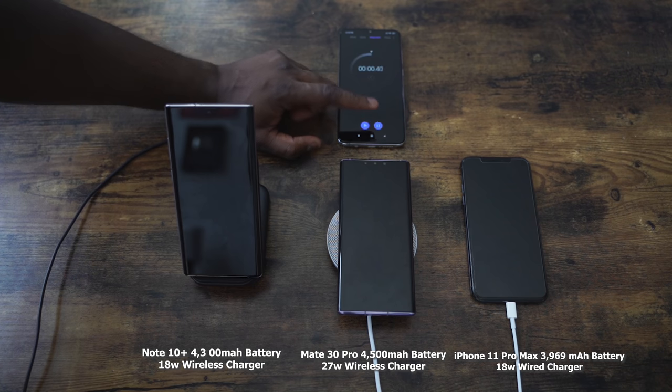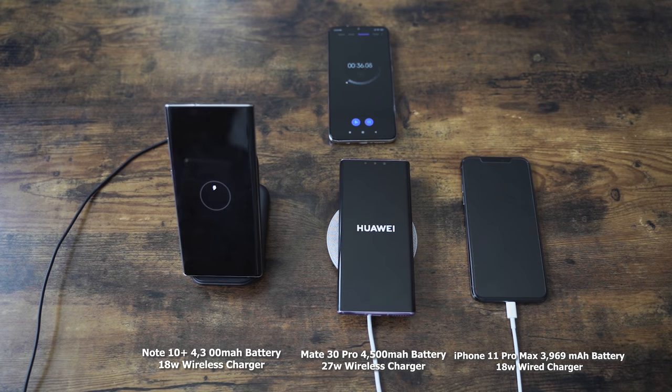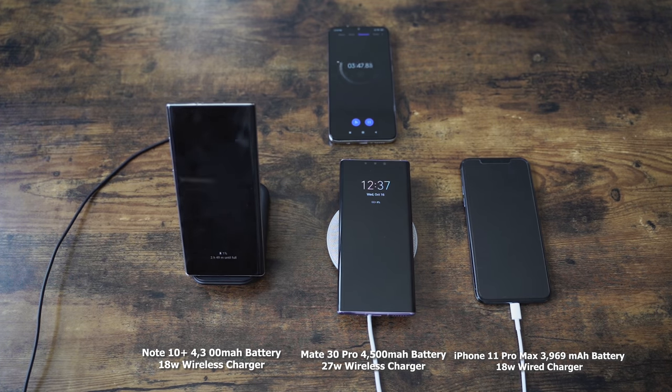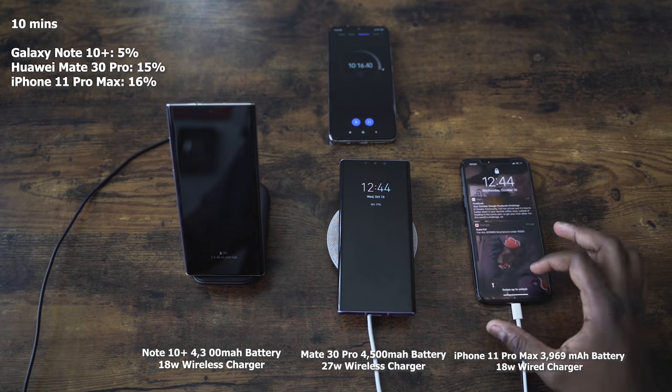Without wasting any more time, let's go ahead and start the test. Kicking things off, all devices are drained to zero, and we're going to start with them empty as we power them on. The Huawei does automatically start as well as the iPhone, so I'm going to go ahead and start the Galaxy as well — so we're all on the same playing field. We'll do check-ins at 10, 20, 30, 50, and 60 minutes, and then we'll see where it stops.